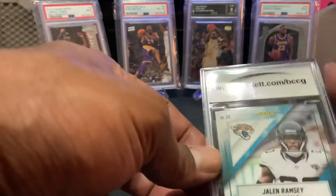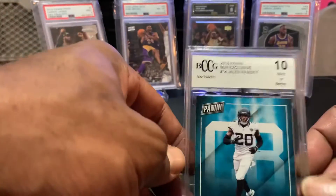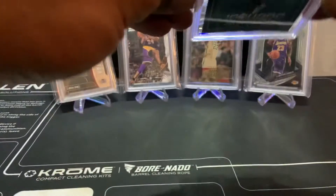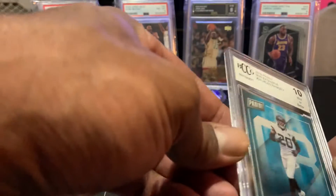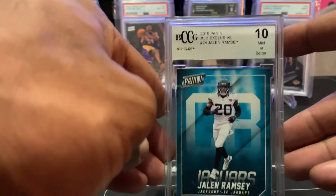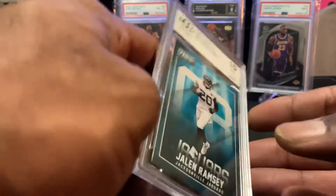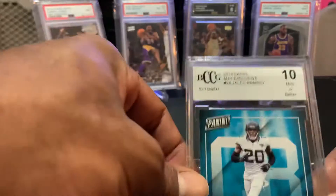Was it worth it? I don't know — depending on what this card goes for. It looks like it's got a slight little bend in it inside of there, which is weird looking. But hey, it's the BCCG holder. $11.99 box and you got a 10 card out of there. Okay, little slab — it's okay.